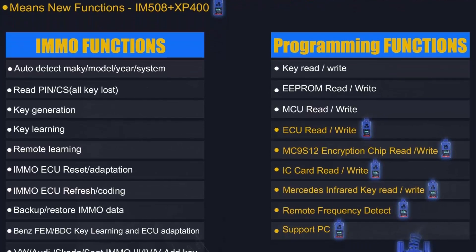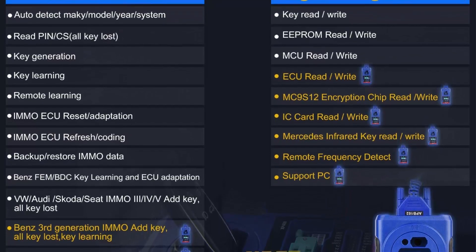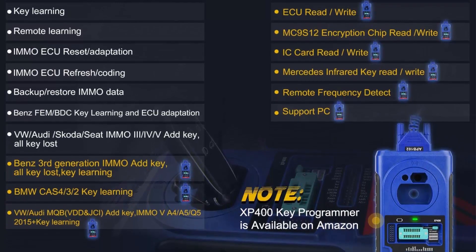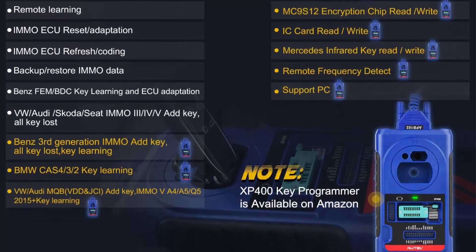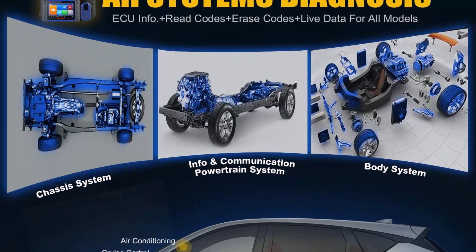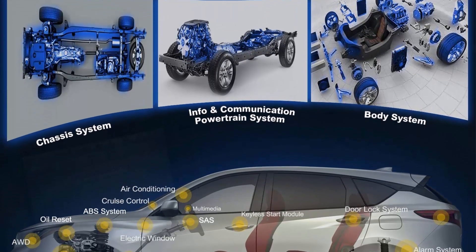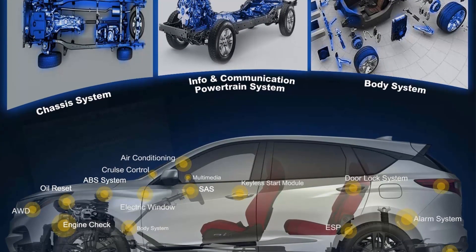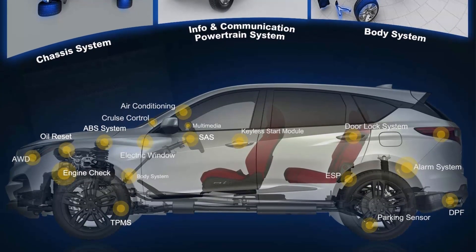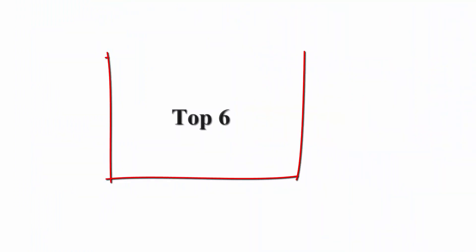For workshops and DIYers, the Autel IM508 is a powerful lower-budget key programming tool. It is a professional key programming and OBD2 diagnostic scan tool that combines comprehensive key programming, all-systems diagnostics, and hot service functions without breaking your bank. If working with the XP400 Pro (not included), the IM508 will update to the same key fob programming abilities as the IM608 Pro, though functions are not universal.